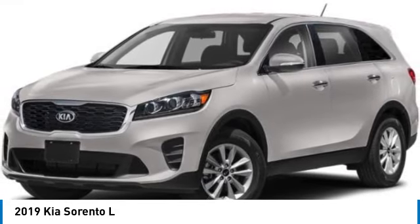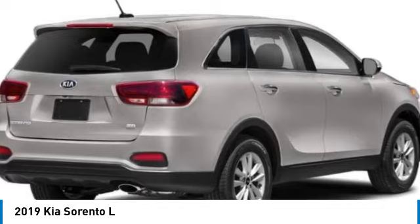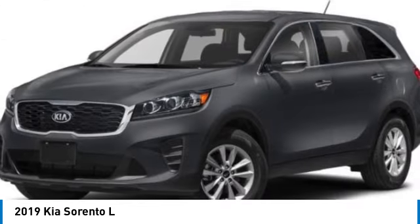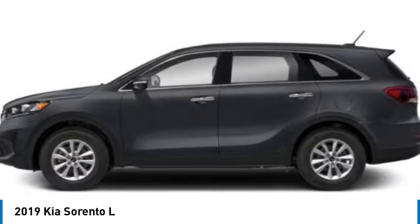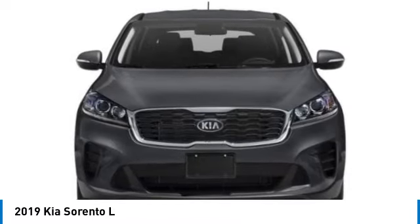We are pleased to show you the 2019 Sorento. The Kia Sorento is a comfortable riding, powerful, compact SUV loaded with impressive standard features. Take one look at its stylish, sleek design and you'll want to cross over to a Sorento. This vehicle has less than 45,000 miles.